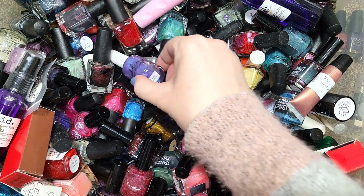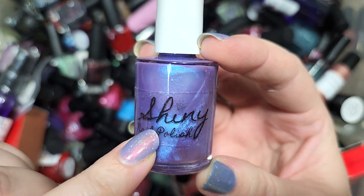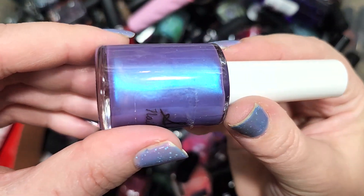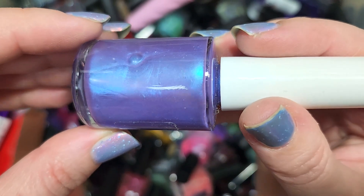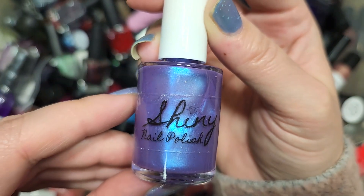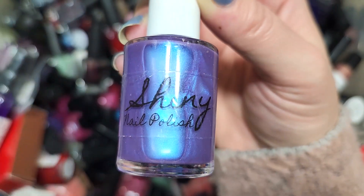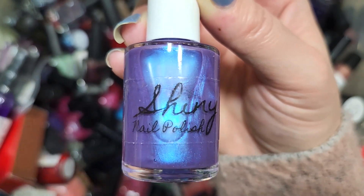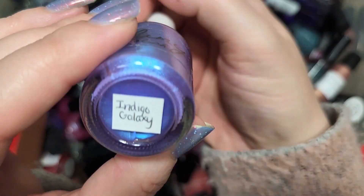I see an unfamiliar label — this is Shiny Nail Polish, which I think is a new-to-me brand. If you've seen it, let me know. This one is called Indigo Galaxy — a purple or lavender with a blue flash, and just look at that blue glow. It's a really pretty one — another combination that I know I need to do comparisons of, but I'm going to add this to the collection because it's a new-to-me brand and I know I don't have this particular one. That is Shiny Nail Polish Indigo Galaxy.